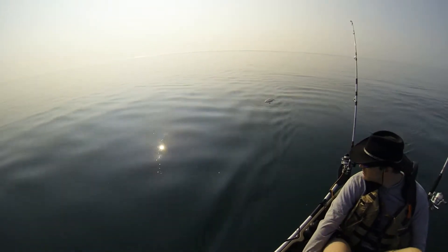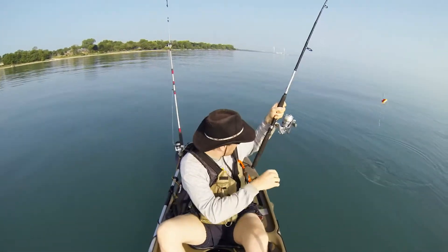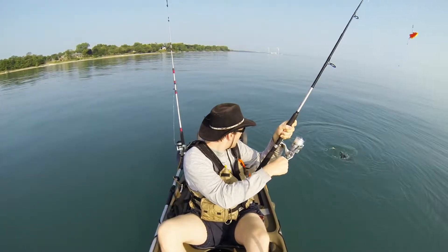Yes, that was a dead carp, and that is your host. Without the do, we'll get right into it. First fish of the day here, we hooked a large freshwater drum. Didn't really put up much of a fight here.